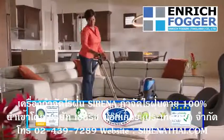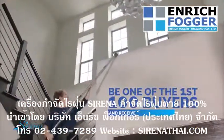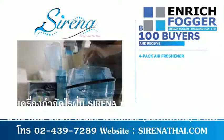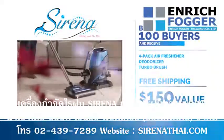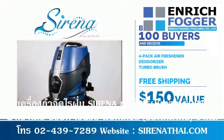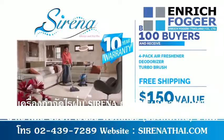Plus, only Serena has all these industry certifications. Be one of the first hundred buyers and you'll also receive our air freshener, deodorizer, turbo brush, and free shipping — that's over a $150 value. Plus, you'll receive our 10-year warranty. Serena, changing the way you clean.